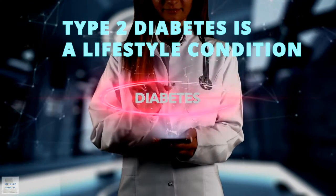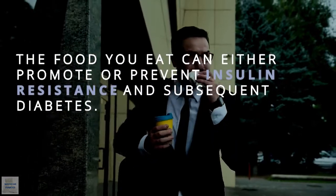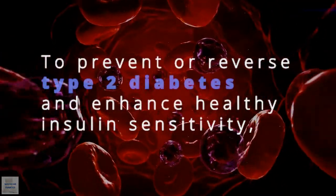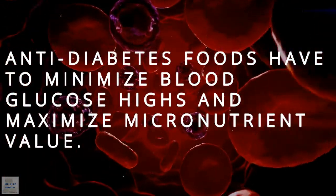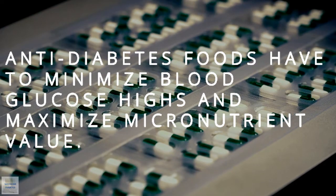Type 2 diabetes is a lifestyle condition. The food you eat can either promote or prevent insulin resistance and subsequent diabetes. To prevent or reverse type 2 diabetes and enhance healthy insulin sensitivity, anti-diabetes foods have to minimize blood glucose spikes and maximize the micronutrient value.